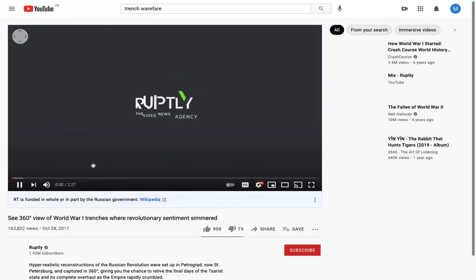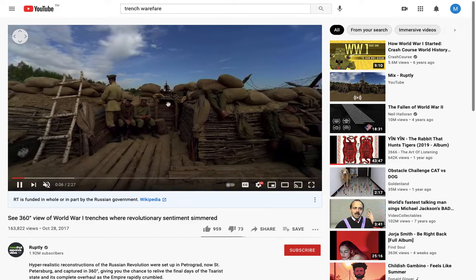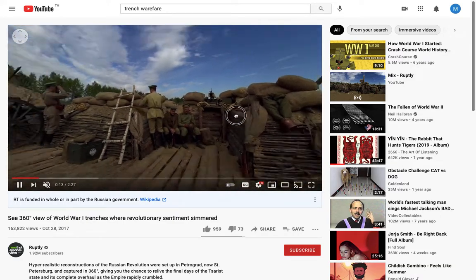I'll give you an example — if we click on this one, I'll just mute it, but you can see up here that if you click and drag, you can see what you will actually see if you have Google Cardboard on and look around.